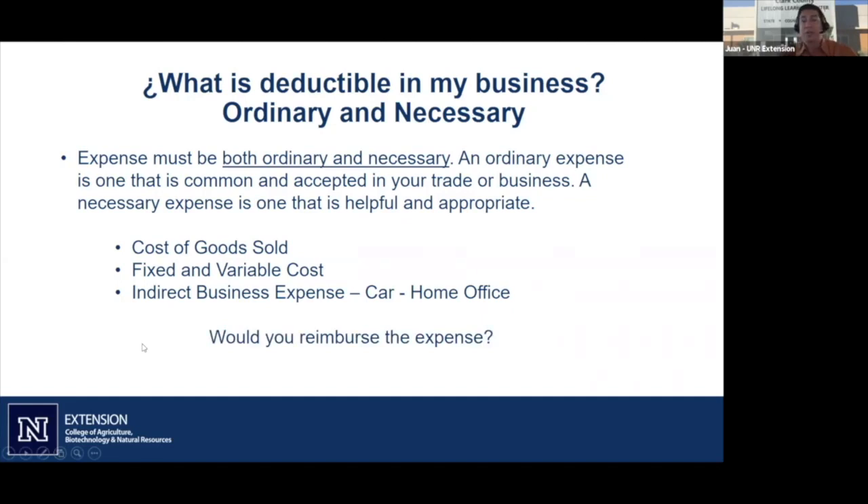I always tell small business owners to think about whether you would reimburse the expense. Can business licensing fees and LLC filings be tax deductible? Yes, they are. Nevada didn't open the LLC for free, so it was necessary and normal to open that LLC and pay the fees. A lot of people are also using PO boxes for their LLCs if they don't want their home address listed. Those are really necessary and normal expenses.